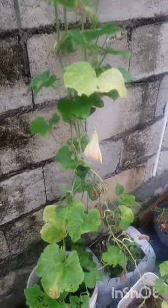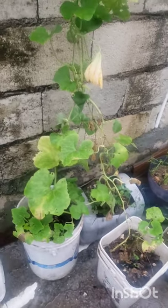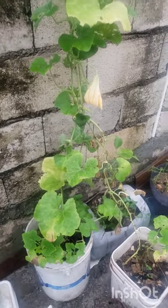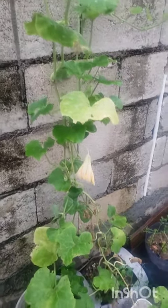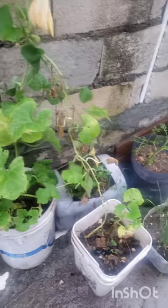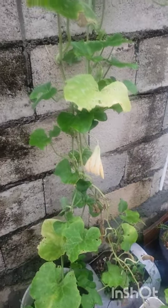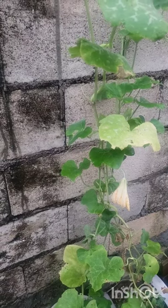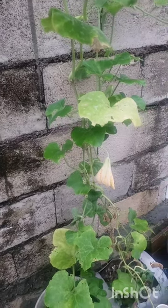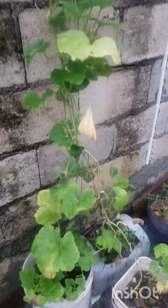I honestly couldn't afford to leave my pumpkin out and let Beryl destroy it, because this would have been a great loss. As you can see, the pumpkin is putting out flowers, and it is at the fruiting stage, so I couldn't allow Beryl to destroy this at all.